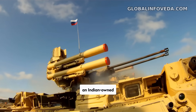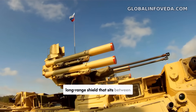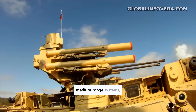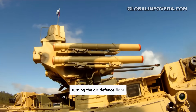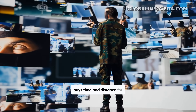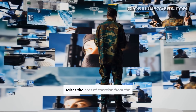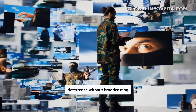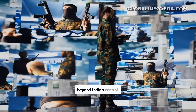The strategic payoff is an Indian-owned long-range shield that sits between imported very long-range assets and domestic medium-range systems, turning the air defense fight into a deeper, more flexible game. It buys time and distance for decision makers, raises the cost of coercion from the air, and strengthens deterrence without broadcasting vulnerability to supply chains beyond India's control.